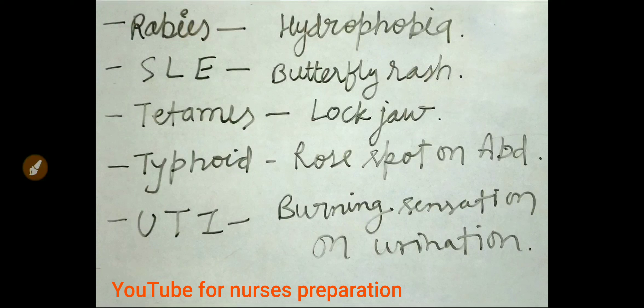So friends, these are important diseases with their important signs and symptoms. I hope you have enjoyed this video. If you find this video helpful and knowledgeable, please click the like button, share this video with your friends, and subscribe to our YouTube channel for Nurses Preparation for more such interesting videos. All the best.